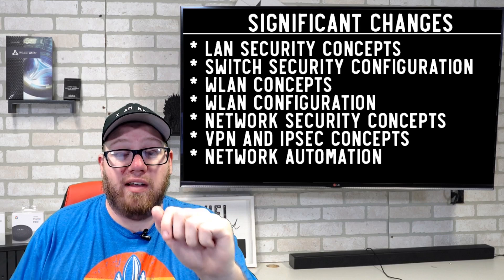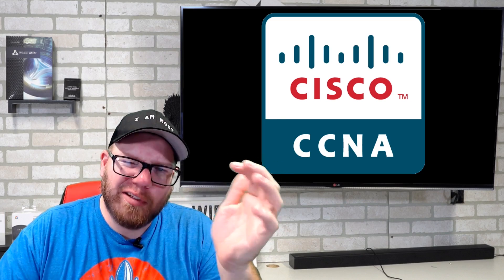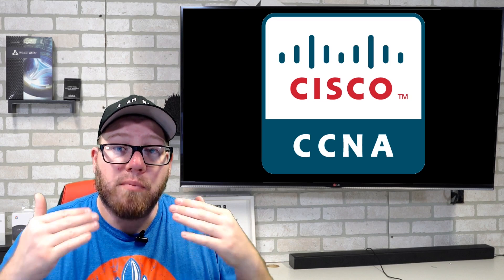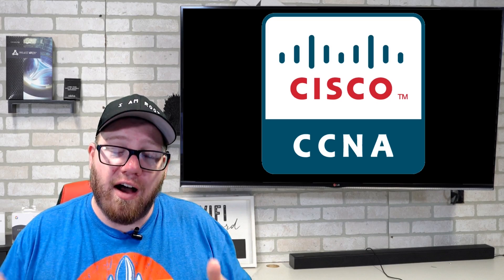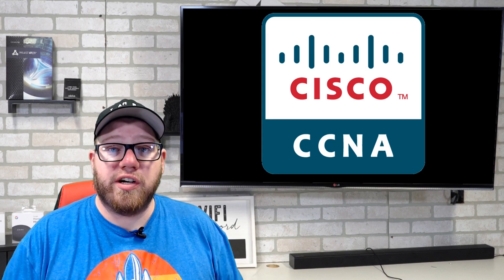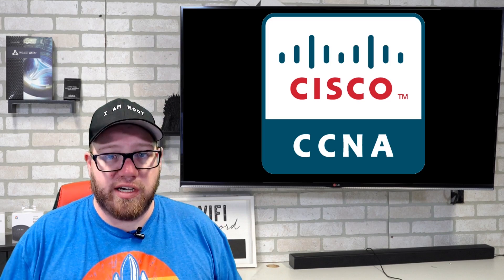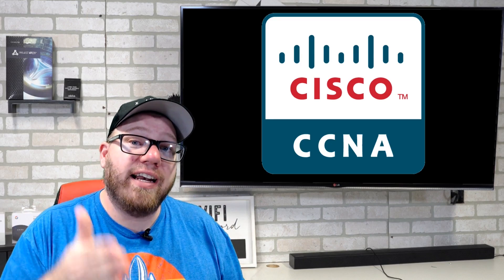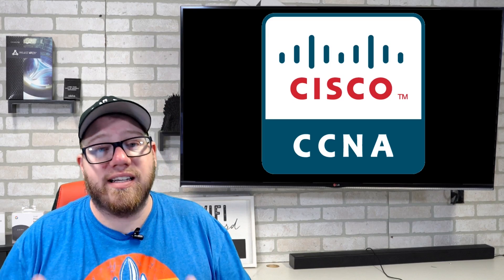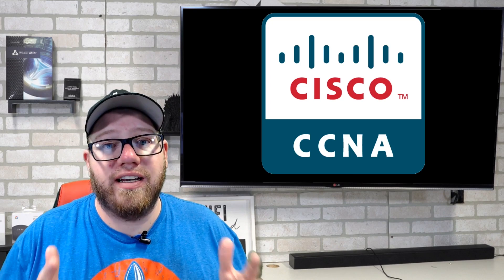The other big question many people have asked is: Is the new CCNA going to be as relevant? And the answer is yes, absolutely. The new CCNA will function much like the old CCNA. It's a certification that proves you have the knowledge and understanding of Cisco networking. The objectives you're learning and studying for the CCNA are essential to passing the exam, and once you pass and have your CCNA, that certification is extremely relevant in this field.